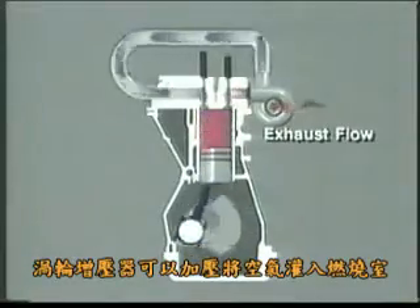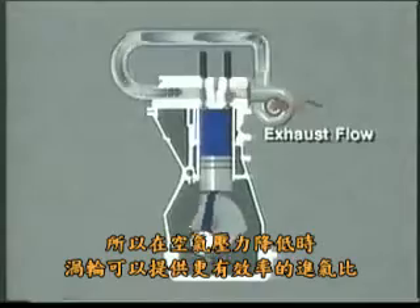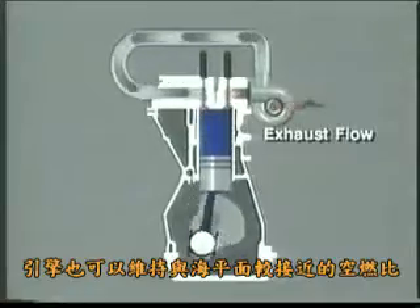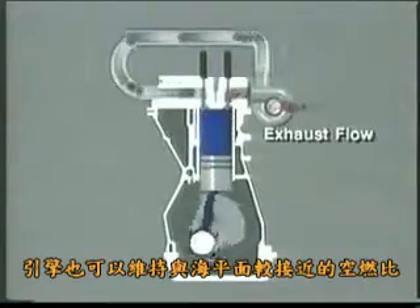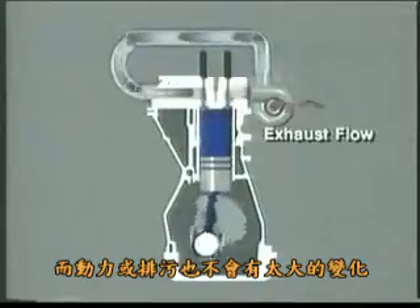A turbocharger helps to supply air by forcing it into the combustion chamber under pressure. It is able to do this since the reduced atmospheric pressure makes the turbine stage more efficient, thus the engine can maintain virtually the same air-fuel ratio as at sea level, with almost no change in either power output or exhaust emissions level.